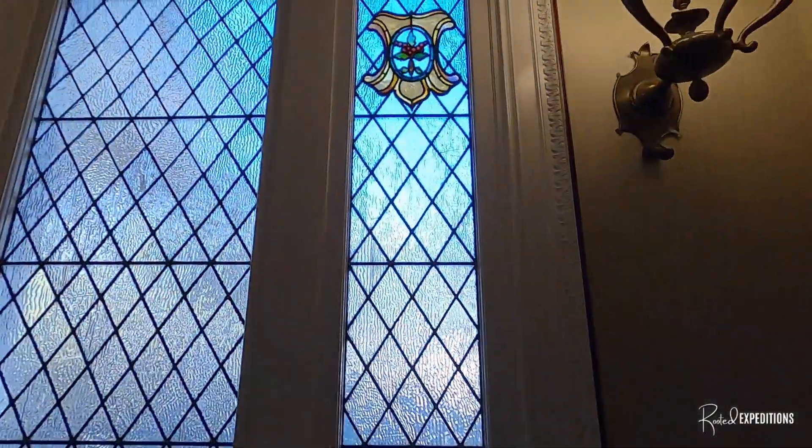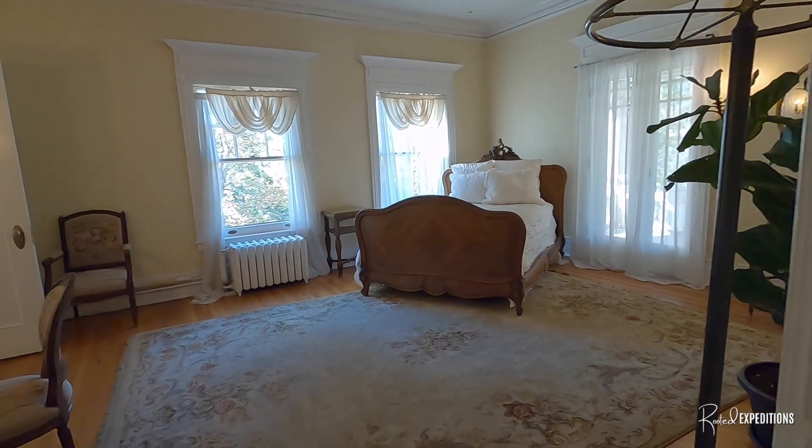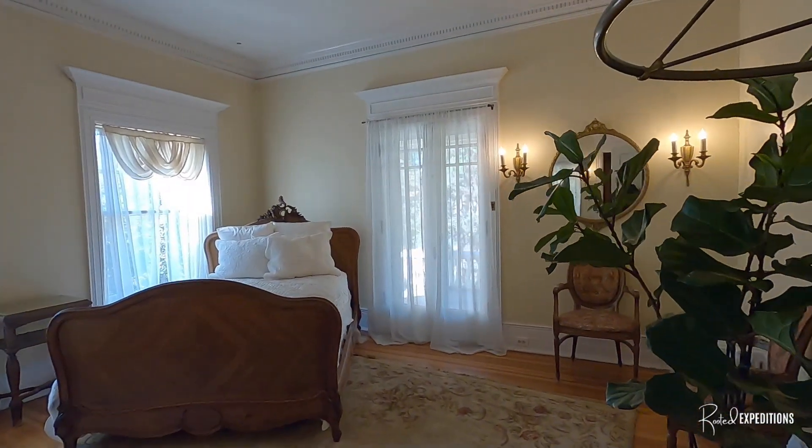Let's go upstairs and see what's up here. Look at this stained glass. It's an old wood floor. It's a bridal suite — yeah, this used to be Mrs. Grant's master bedroom.